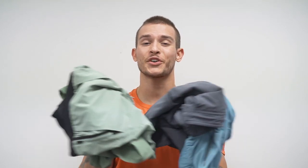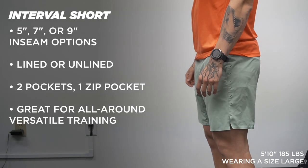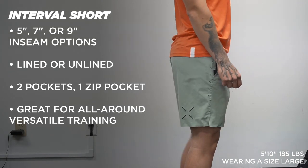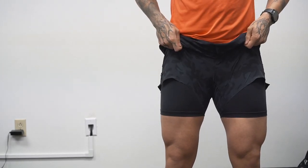First up is their shorts, because they have a ton on their website and all have different pros, cons, and differences for who they're made for. Let's start with the Interval Short — the perfect versatile all-around short, great for HIIT workouts, dynamic movements, or if you mix in running, lifting, and different exercises. These come in a 5, 7, or 9 inch inseam, lined or unlined. One note on the liner: it's super comfortable, but in the 7 and 9 inch options it's a little longer. The 5 inch is one of my favorites and the liner is a bit shorter.